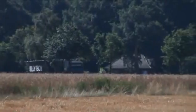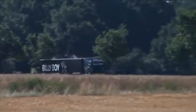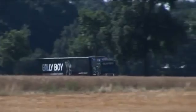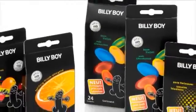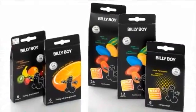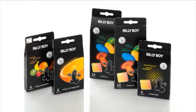The Billy Boy trademark range offers a variety of different condom types to meet all consumer needs. Billy Boy Fun is the condom with the fun factor — a large choice of surfaces, colors, and aromas ensures variety in lovemaking.